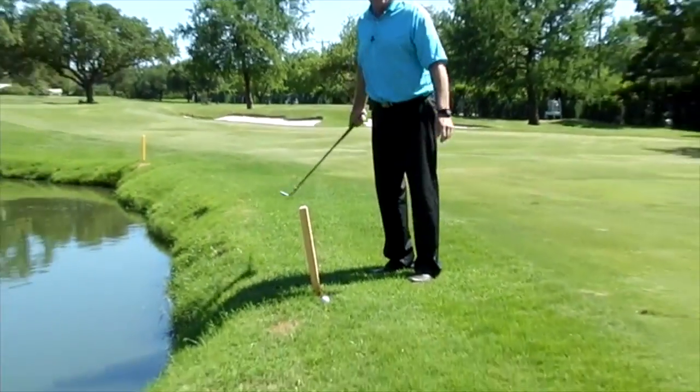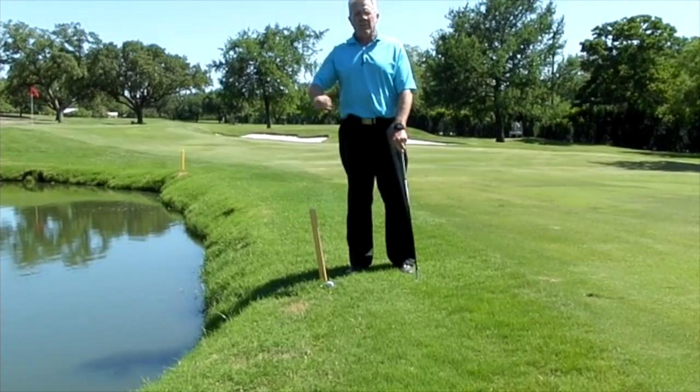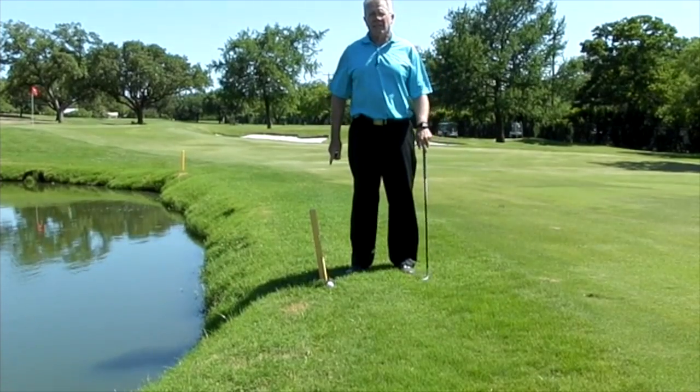Why is that significant? Well, for a couple of reasons. One is I cannot take a practice swing since the ball is in the hazard. The second thing — there's a piece of grass on my ball, a loose impediment. I am not allowed to remove that from my ball because it is in a hazard.